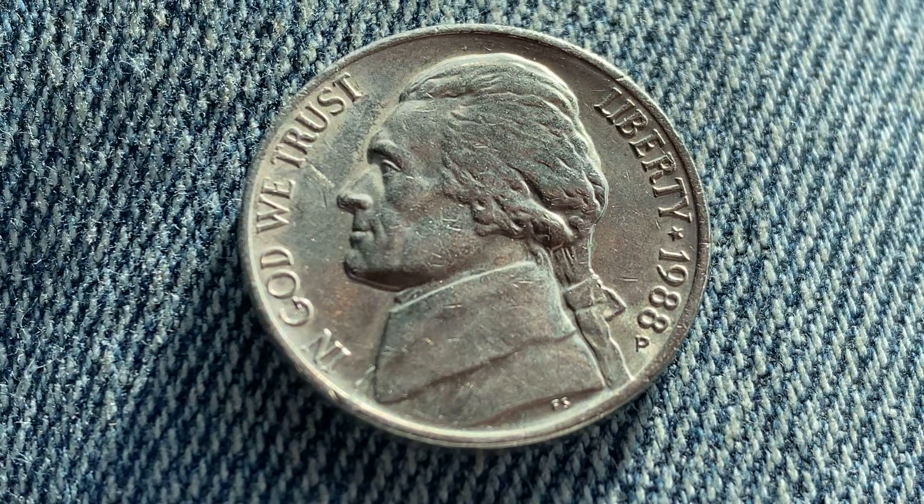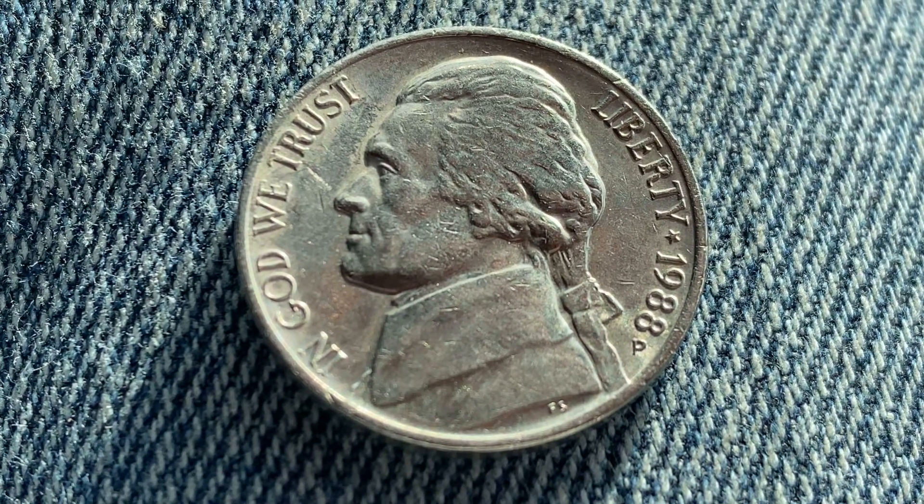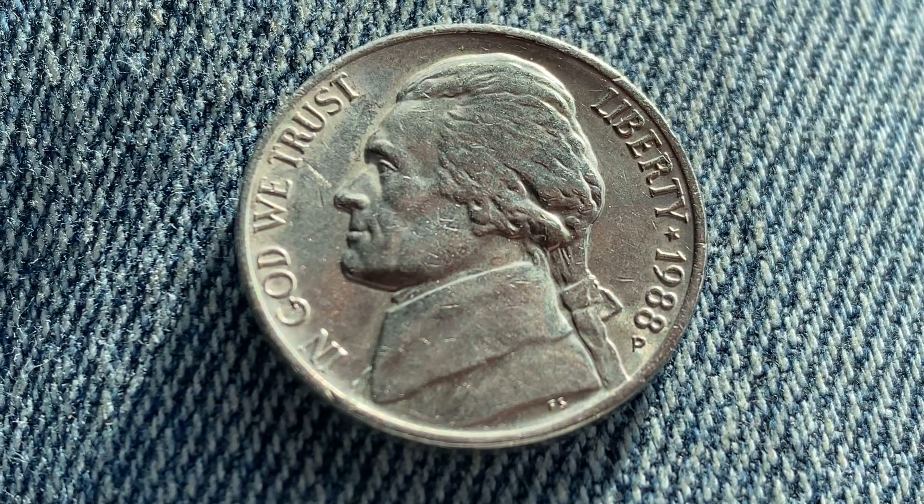It's not about me. It's not about my. It's not about mine. It's about you. And that is why this video is designed especially for you.